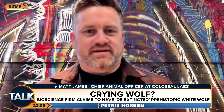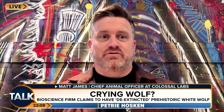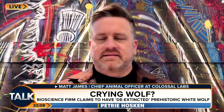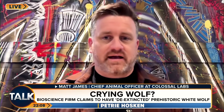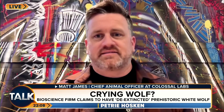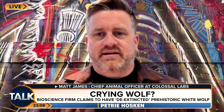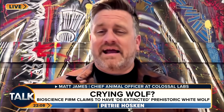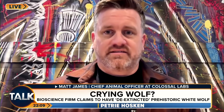I hate to break their hearts, but these are 100 percent dire wolves. One of the amazing things that Colossal has is this ability to sequence ancient DNA. Our Chief Scientist, Beth Shapiro, leads one of the leading ancient DNA labs in the world. We now have 500 times more data than anybody else on what makes a dire wolf a dire wolf. We've found those key areas of the dire wolf genome, engineered those into a grey wolf — which is already 99.5 percent dire wolf — and we've created the world's first ever de-extincted species.